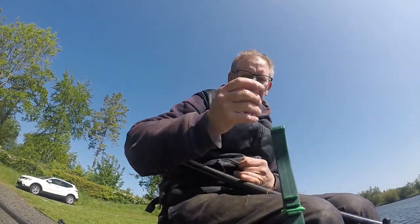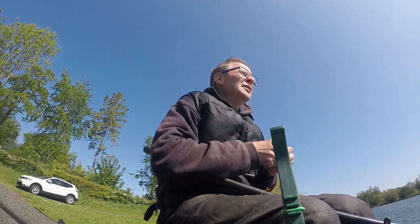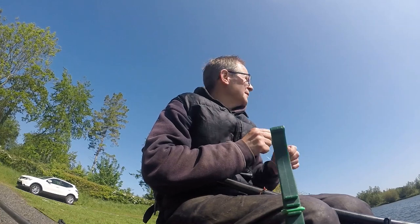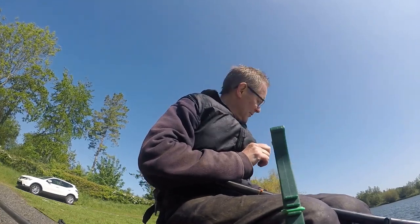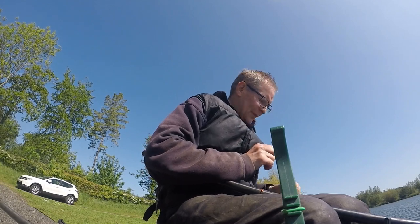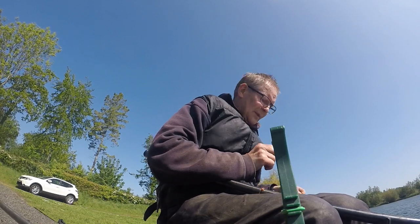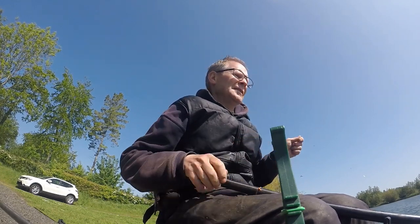There's another little roach — scale perfect. There's definitely fish down there at the minute. I'm going to carry on feeding pellets. I'll give it another hour or two if I can see some signs of movement out there. It's getting quite warm now, sun's coming up. There should be some carp starting to move shortly.